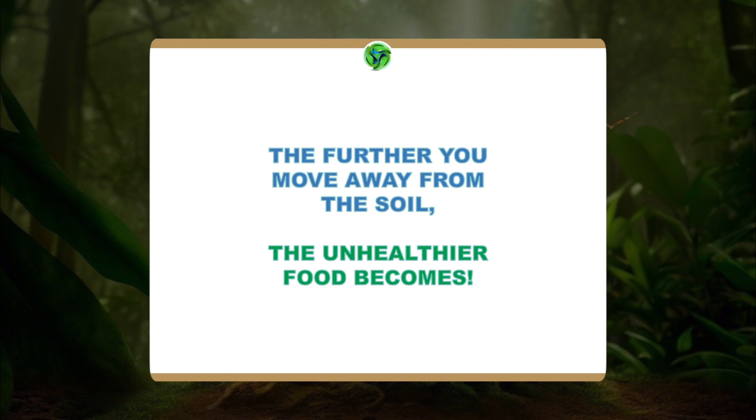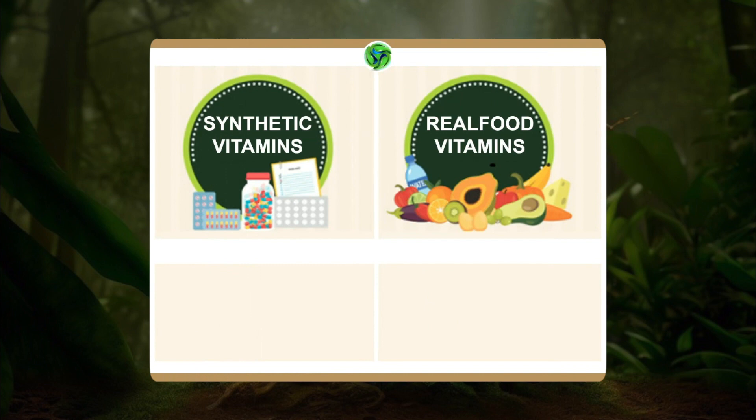The further you move away from the soil, the unhealthier food becomes — the more commercial it becomes. And that's why you want to stay as close to nature as possible. So let's look at the problem first.